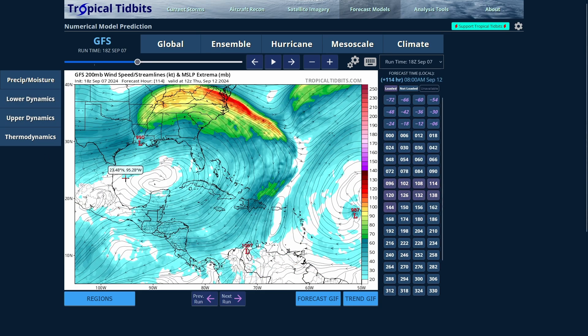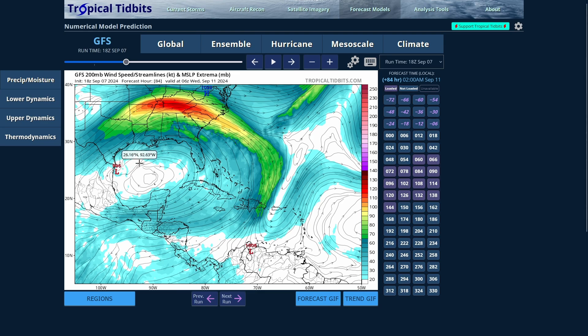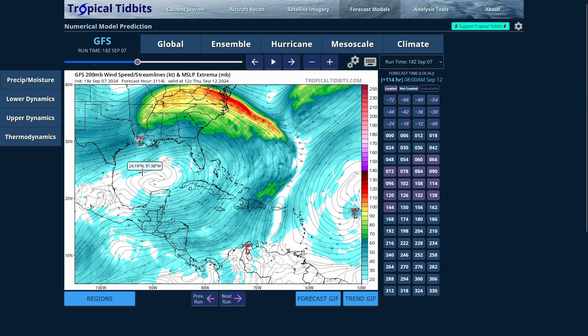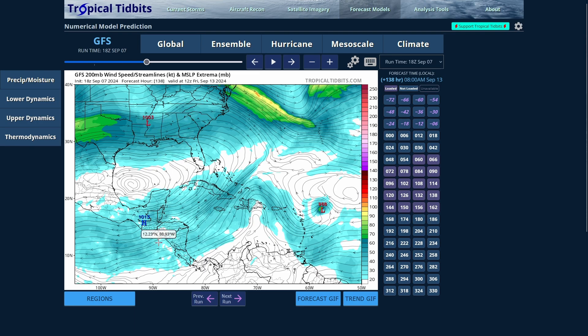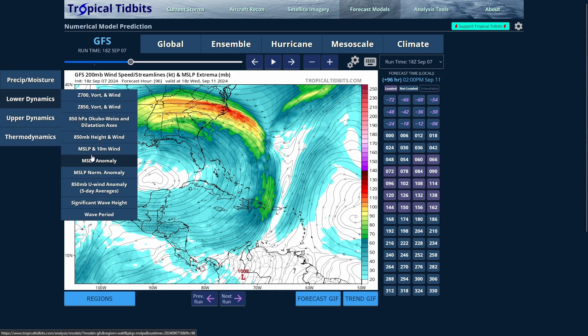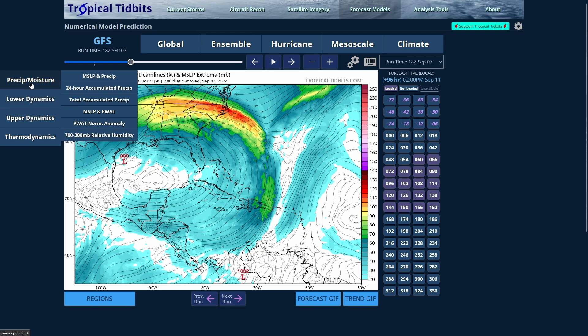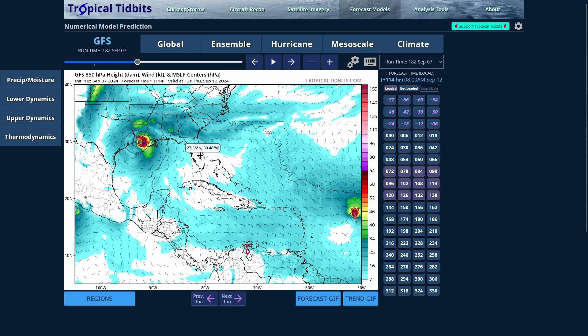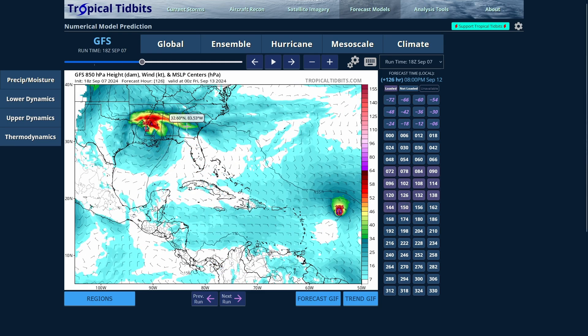Looking at the 200-millibar shear, this system won't encounter much shear until it makes its way toward the Louisiana and Texas coastline. What happens is it gets to Louisiana and gets pushed up by a trough further into the continental United States, then gets picked up into the jet stream and carried off to the east. Looking at the 850-millibar winds, it does have it getting into a stronger tropical storm and then making landfall.